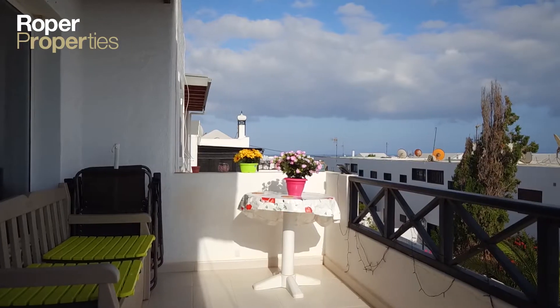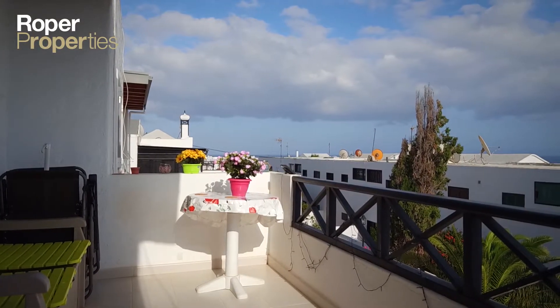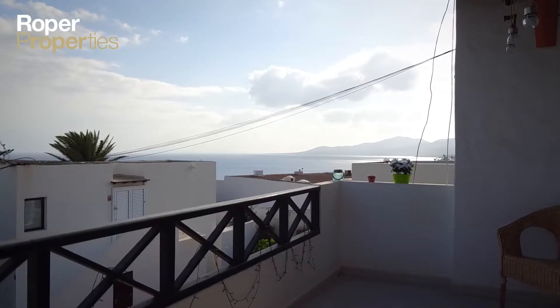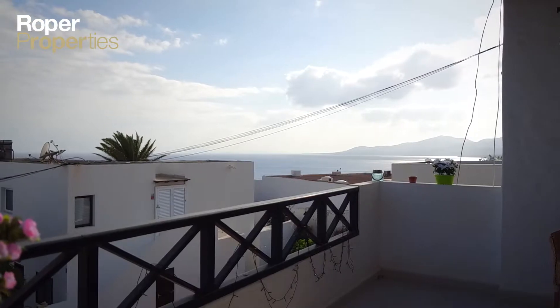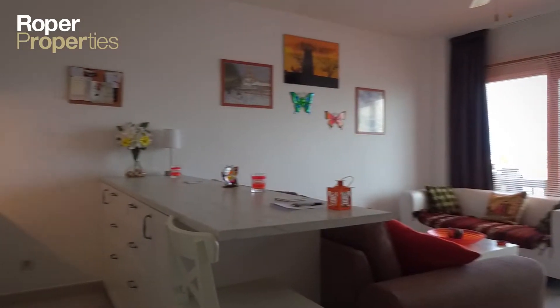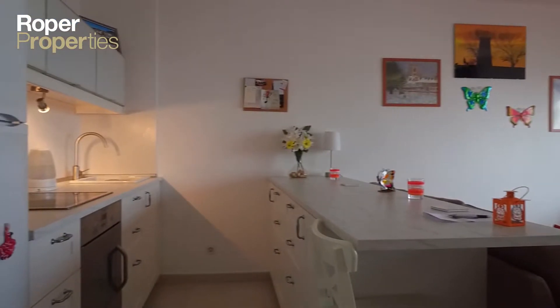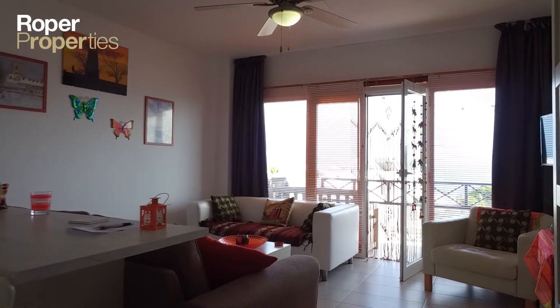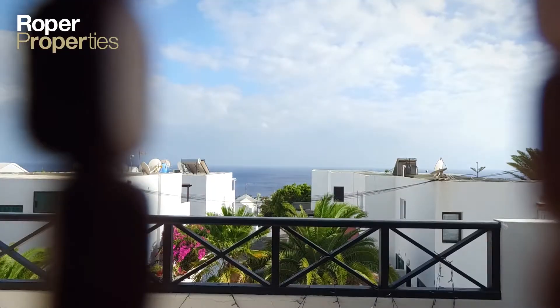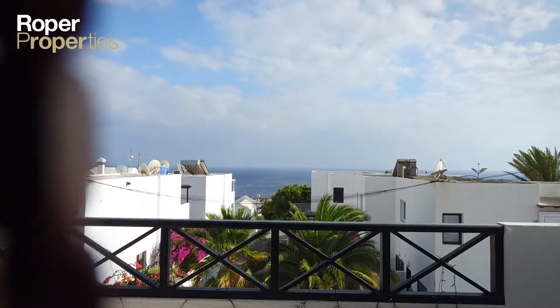Roper Properties presents this modern one-bedroom top-floor apartment offering fantastic sea views and ideally located close to the old town in Puerto del Carmen. The recently refurbished apartment has a bright lounge opening up to the south-facing balcony with far-reaching sea views.